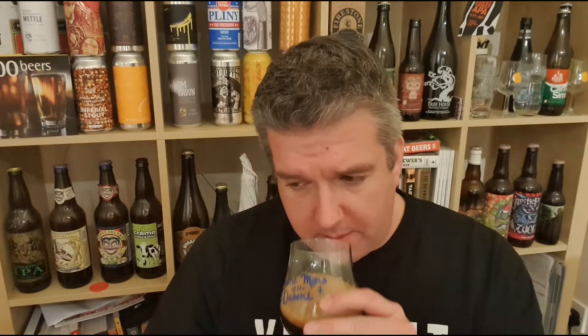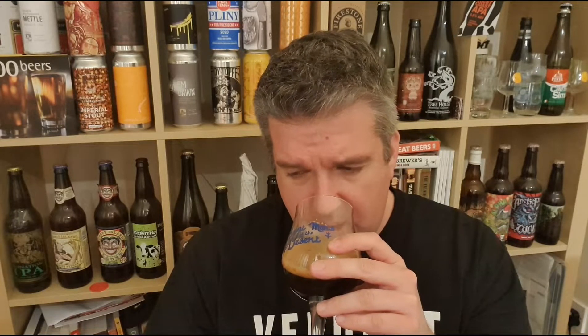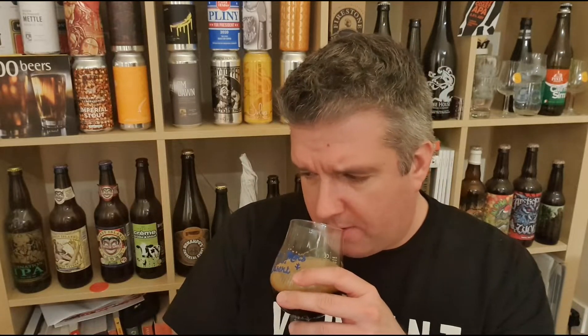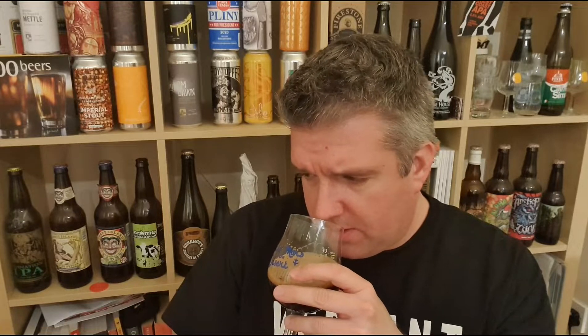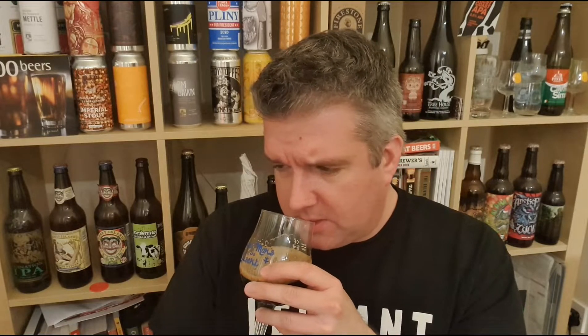Wow, oozy. It's a lot more grown up than I was expecting, which is good. It could just be a silly pastry stout, but it's not. If you gave me this blind, I'd have gone bourbon barrel, maybe even whiskey barrel, just because it's kind of oaky and it's got those oaky tannins. It's not silly sweet.